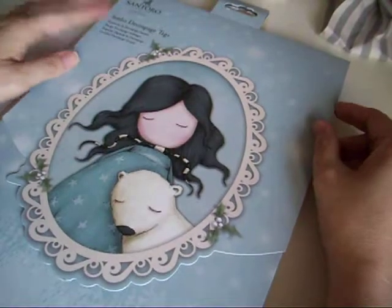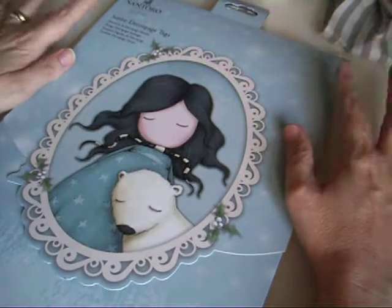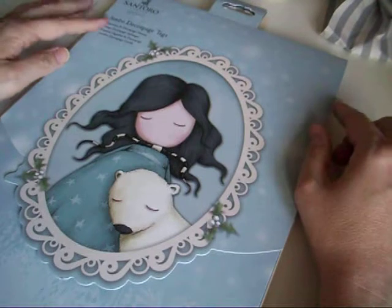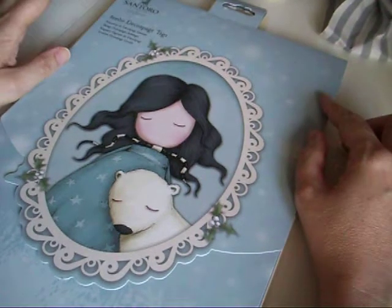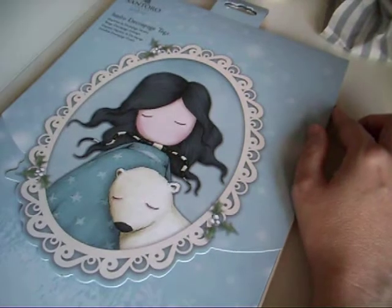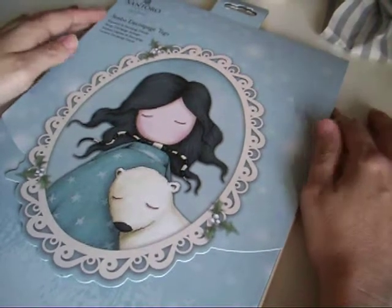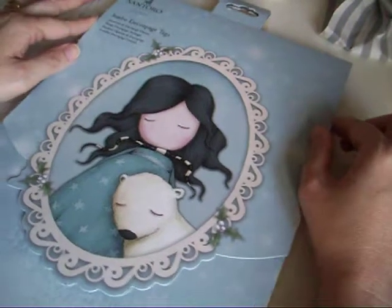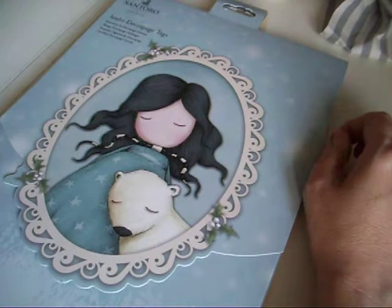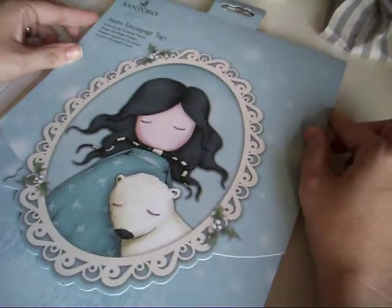Hi guys, Colleen here with a haul. I went up yesterday to Belfast to spend my birthday money because my birthday was on Tuesday. I went to The Range — this is only the second ever time I've been to The Range — and spent about £60, but it was birthday money so it wasn't money that was earmarked for anything else.